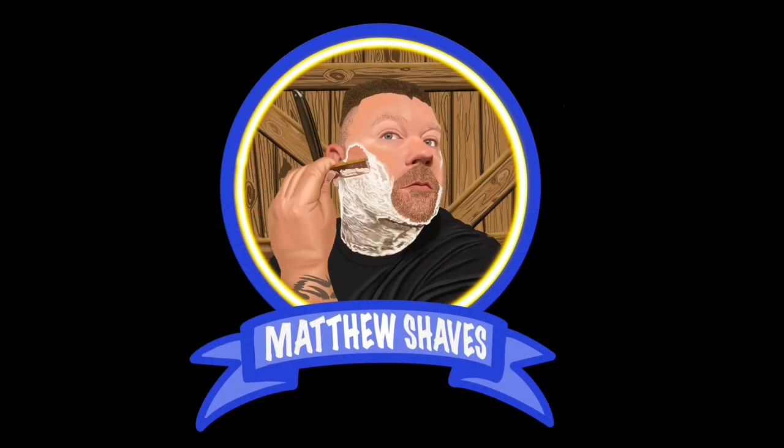That was an excellent shave. Thank you again, Rex, for sending that to me — I really appreciate it. And I will see you guys on Wednesday for the next video. You have a great rest of your week.